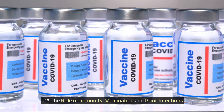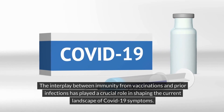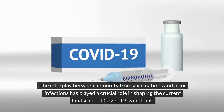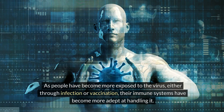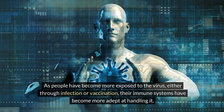The role of vaccination and prior infections has been significant. The interplay between immunity from vaccinations and prior infections has played a crucial role in shaping the current landscape of COVID-19 symptoms. As people have become more exposed to the virus, either through infection or vaccination, their immune systems have become more adept at handling it.